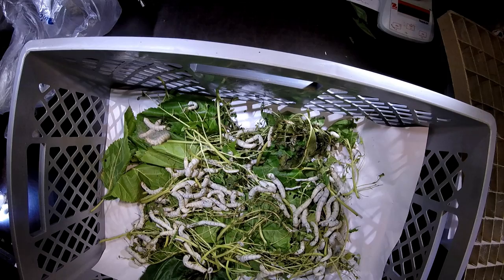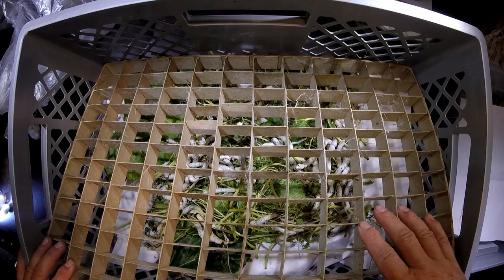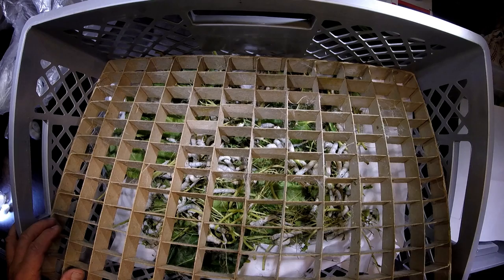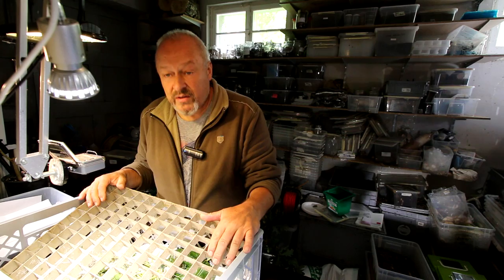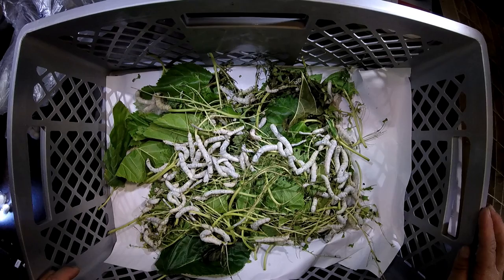Next I put the frame like this on top of the leaves, so the caterpillars can crawl onto this framework to make their cocoons inside one of these cardboard frames. And then we just wait for two to three days. You will see that they start building their cocoon now. Let's see how it looks in two to three days.